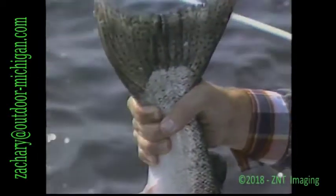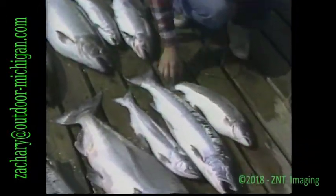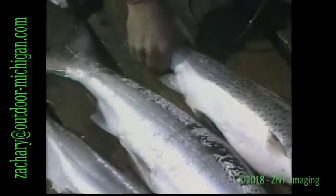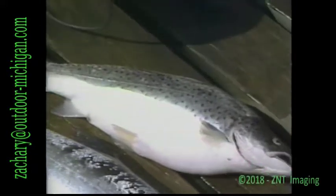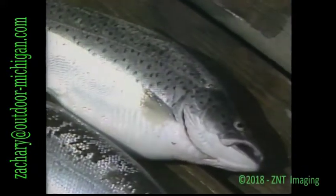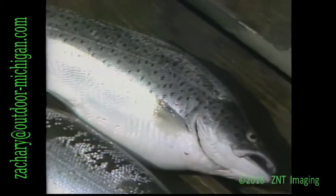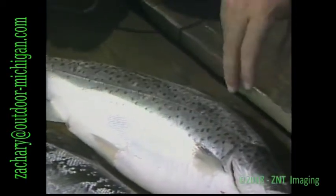Characteristically, you can grab a chinook pretty well by the tail. Now we have a fish right here that doesn't have spots on the tail — you tend to not be able to grab it by the tail very well. This is a brown trout, and the characteristics are completely different from the coho and the chinook. You can just lay them down and tell — all the big irregular spots on the side, large sort of X-shaped spots even.